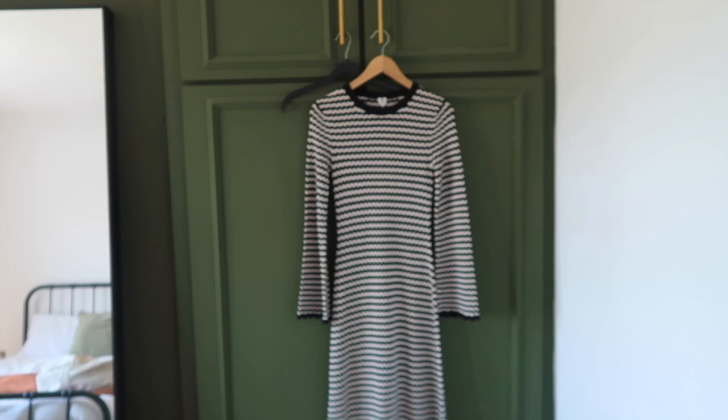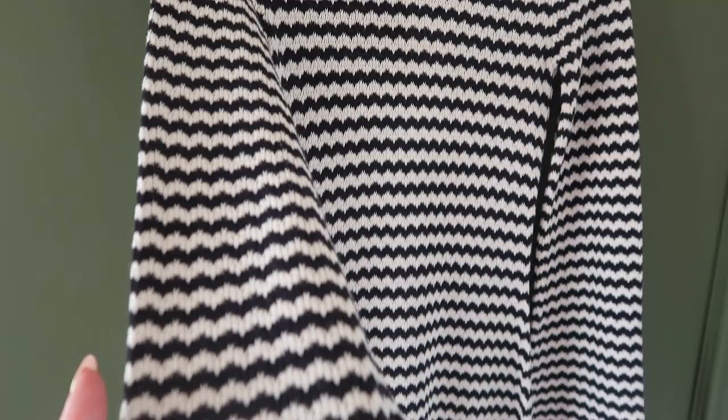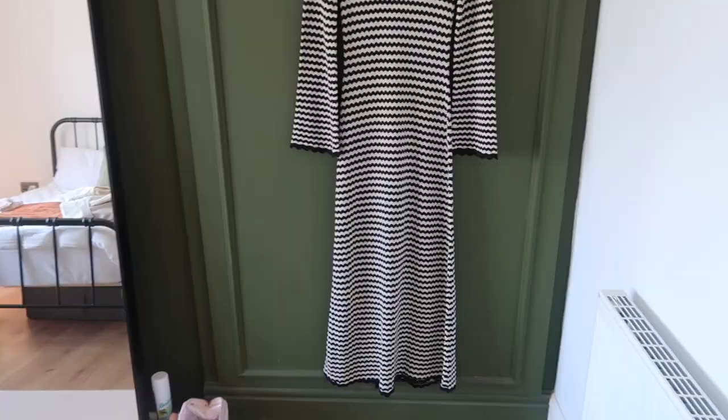This is my new dress — you might have seen it in the background earlier. It's from Arquette and it's basically a crocheted material — a black and white zigzag kind of pattern. The little detail on the sleeves is so beautiful, I'm fully obsessed.